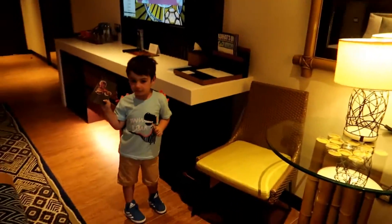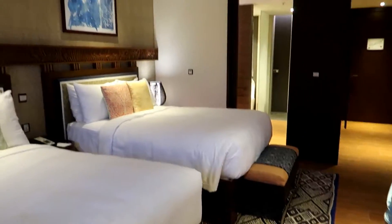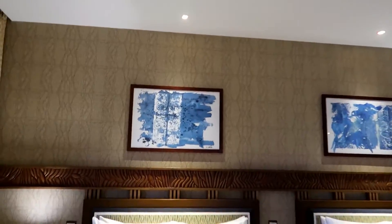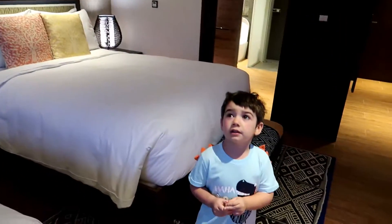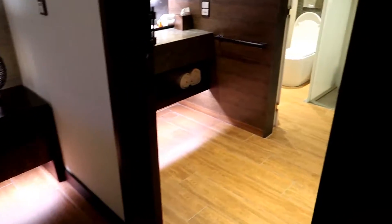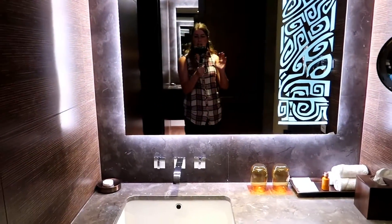There's a big fan on the wall — we haven't worked out how to turn it on yet though. The room is just really nicely decorated. That's a big fan! So then through here is the bathroom — nice big mirror.